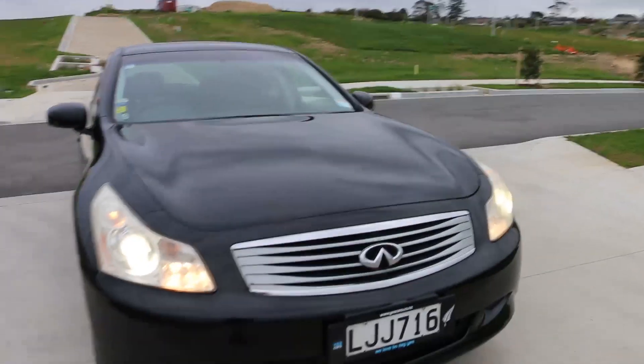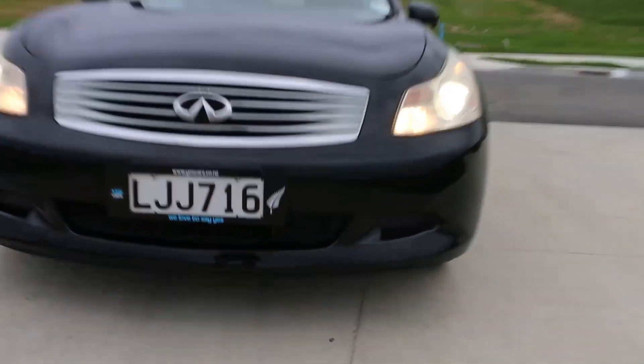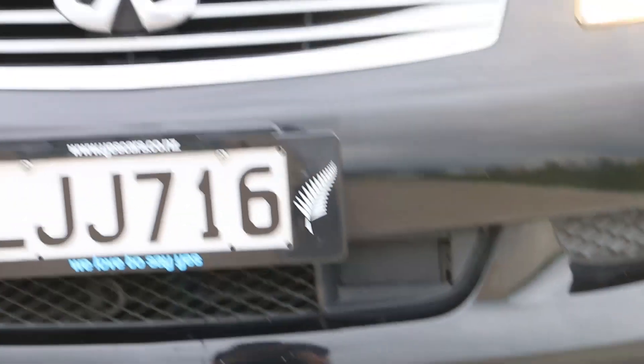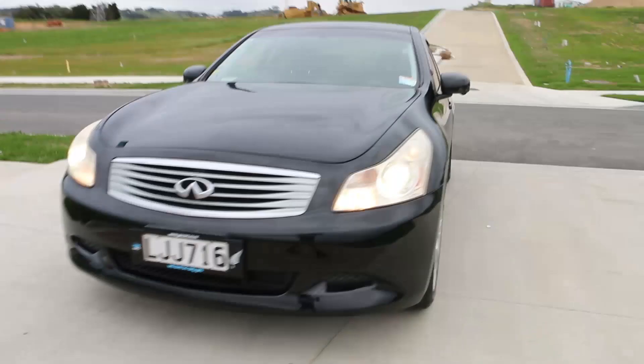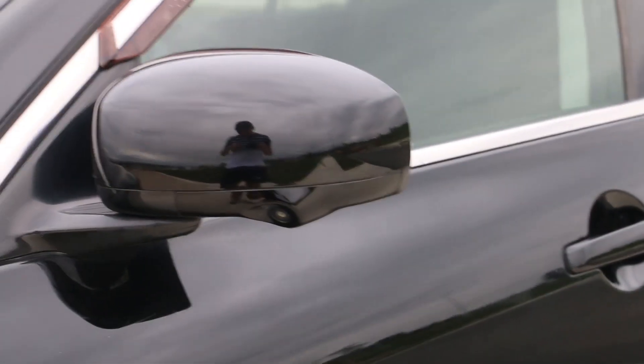This one is also very rare because it has radar cruise control. You can see it's quite dark but that's the radar down in there, and that's what detects the car in front of you. Come along to the side — you've got your side view camera there as well.